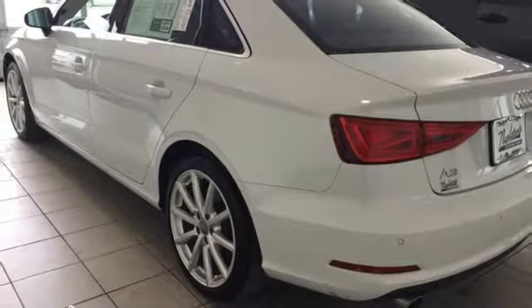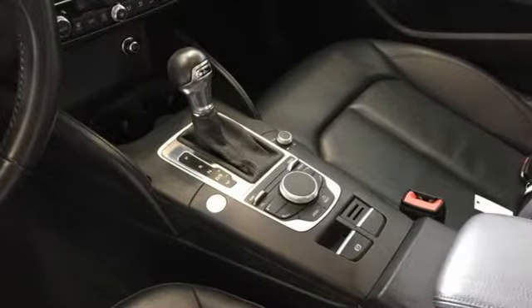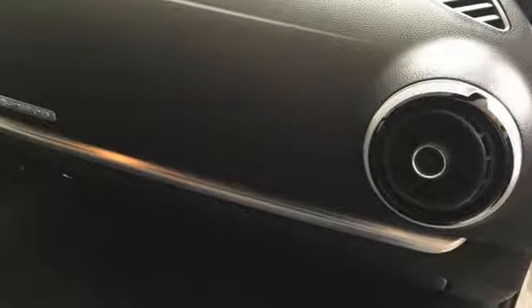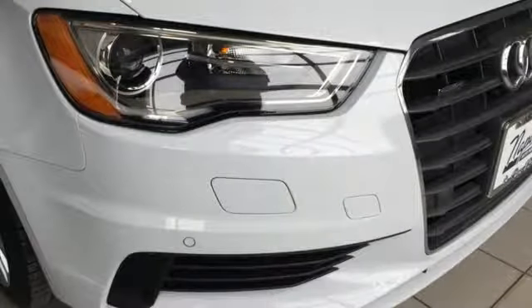Road and Track points out: inside, the A3 sedan's cabin lives up to every expectation you might have based on prior experience in modern Audis. Audi forges sophistication and performance into each iconic vehicle. Take it for a test drive today.